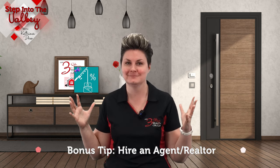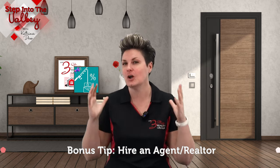And now your bonus tip. To get the best offers possible, hire an agent who knows your area and has a proven marketing strategy, which should include helping you with tips one, two, and three.